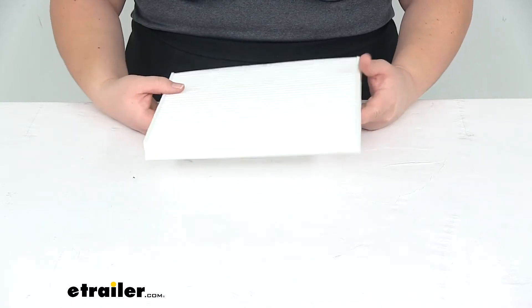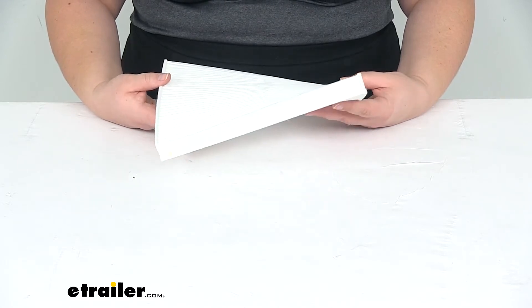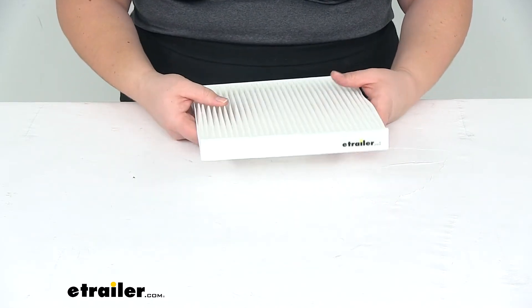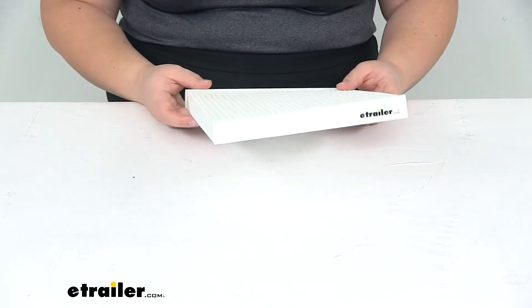This is going to be a custom fit for the 2005-2010 Chevy Cobalt, the 2007-2009 Pontiac G5, the 2006-2011 Chevy HHR, and the 2003-2007 Saturn Ion.